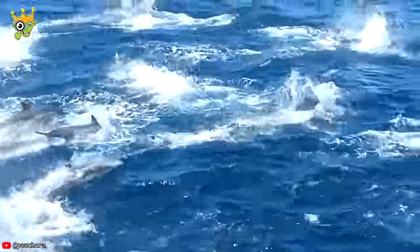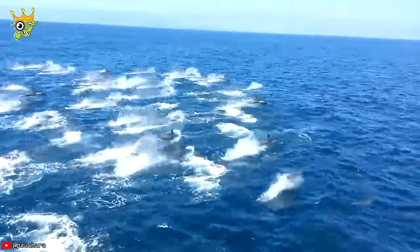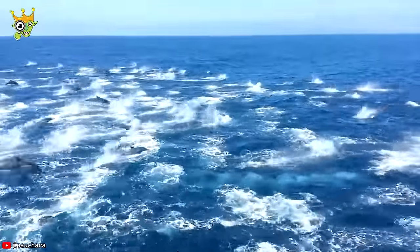Super acrobatic activity over here on the left side of the boat. Every year, millions of dolphins migrate in search of new food sources.